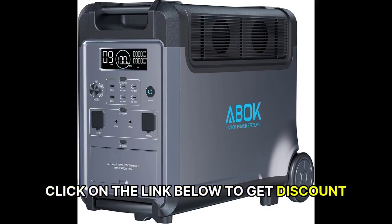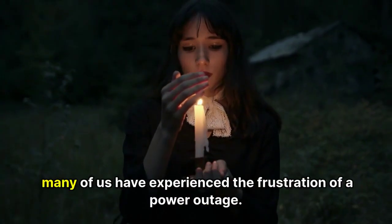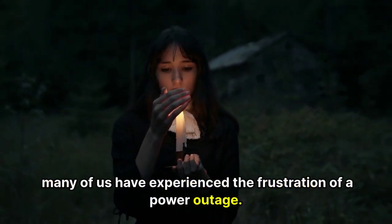Click on the link below to get a discount. Welcome back. I'm really excited about today's topic because many of us have experienced the frustration of a power outage.